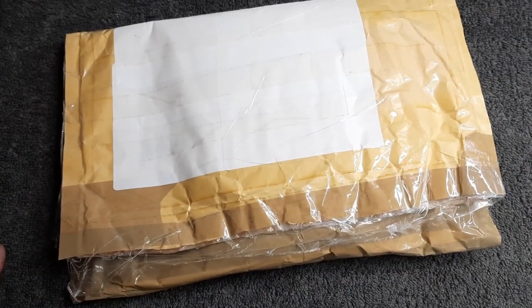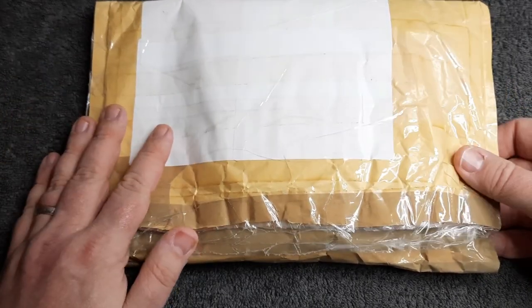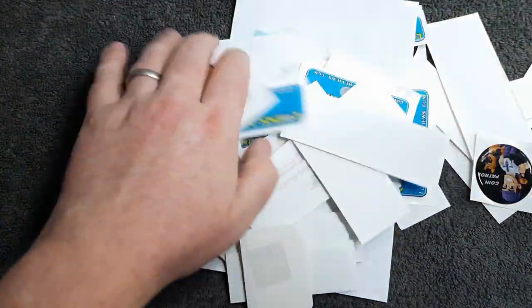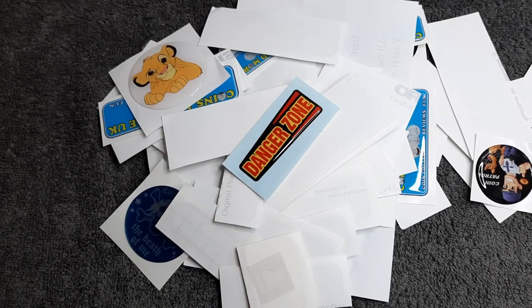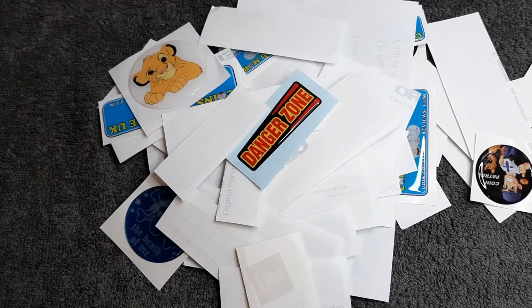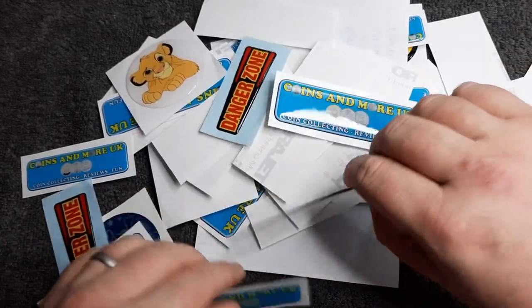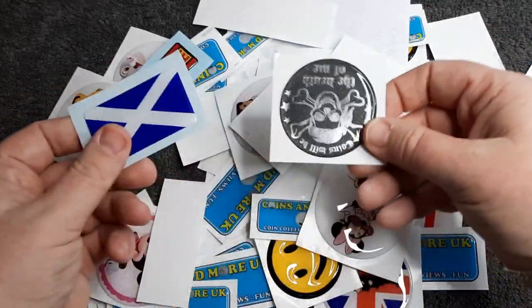Now I totally forgot I was expecting this, so when it turned up through the letterbox I was quite surprised — I said 'Amy, what's this?' But I had requested these and I can't believe what's inside — it's just absolutely awesome. I've seen many of these on YouTube videos and it's great to have the selection as well. So let's tip these out — you're going to know who these are from. Okay so these are from Paul over at Coin Patrol. I did ask for some stickers and he said he was quite happy to send some. To get all this lot — I'm just so overwhelmed. There's so many!